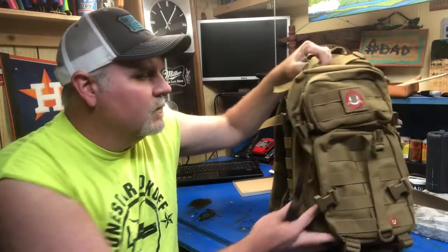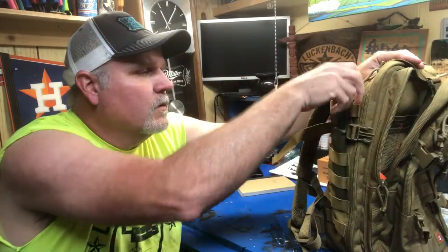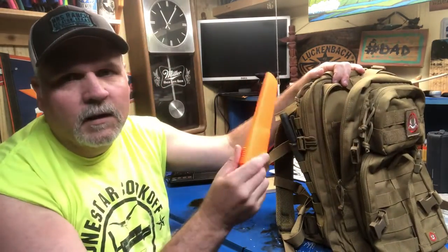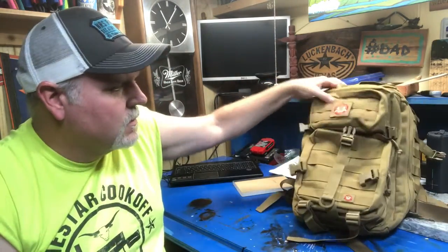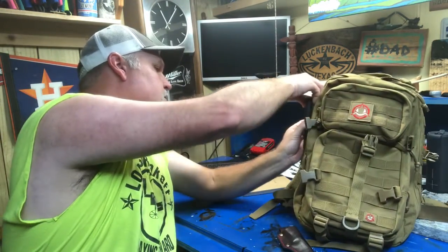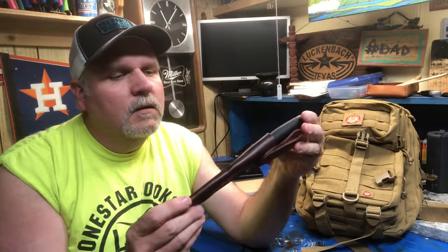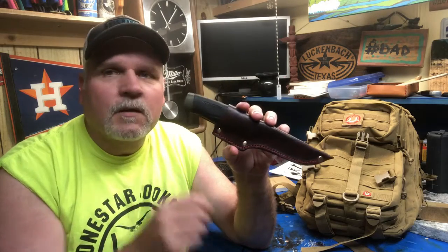I keep it on the side of my bag with the hard scabbard for quick access. I also keep the blaze orange one thrown in the bottom of the bag so you can find it easily in the dark. When I'm out camping, it's gonna be in a leather sheath — I don't like the plastic sheath. So there it is, the Mora Companion, good old trusty.